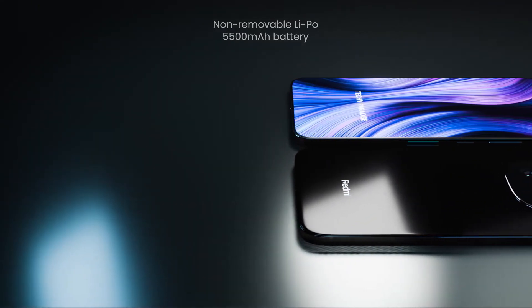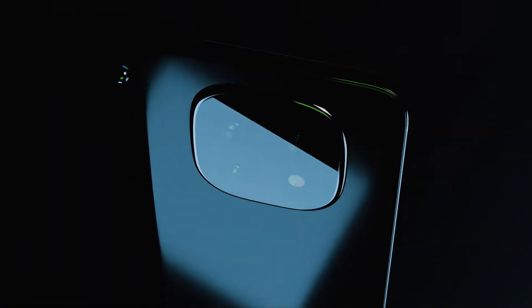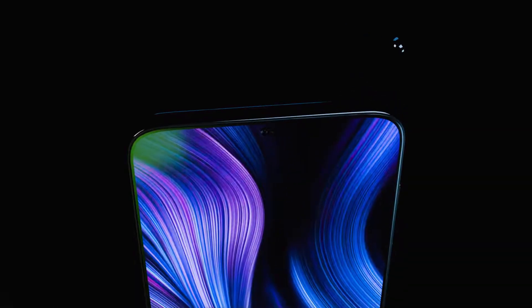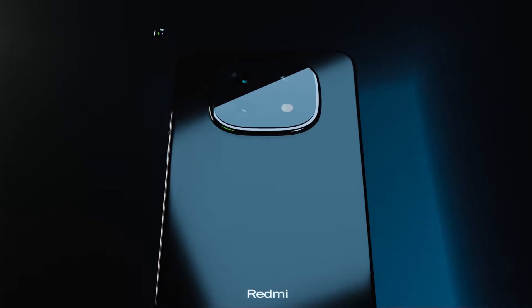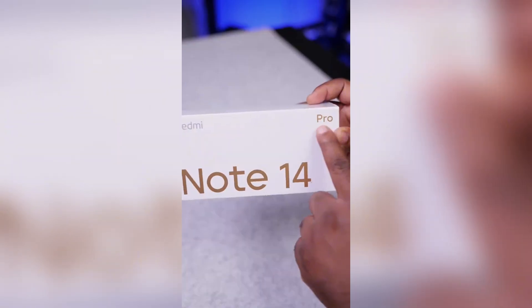On the software side, you're getting Android 14 with MIUI on top. I know MIUI can be a bit extra, but they've added some cool stuff — a new privacy dashboard, enhanced security features, and some neat multitasking tricks. The stereo speakers support Dolby Atmos, yes really, and the haptics are apparently pretty premium-feeling. For security, you've got both face unlock and an under-display fingerprint sensor.